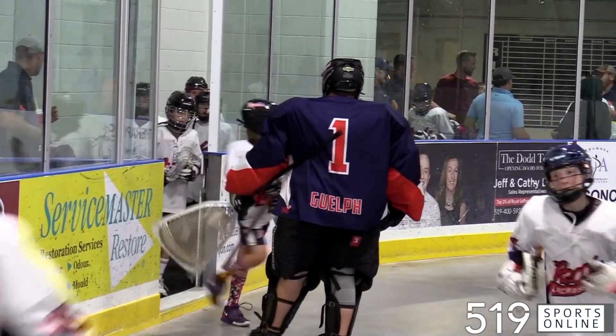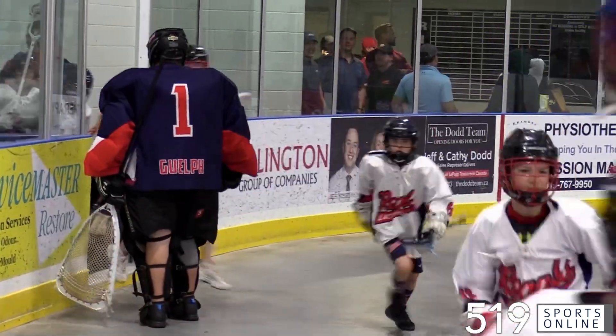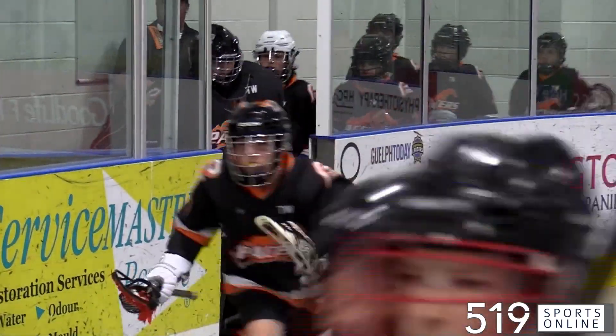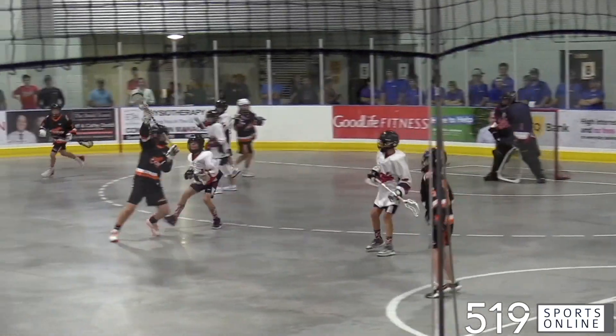It's opening day at the Chuck Miller Lacrosse Classic in Guelph. This is U13 action, with the Guelph Regals playing in their first game of the tournament on Friday afternoon. They would face off with the Sarnia Pacers.